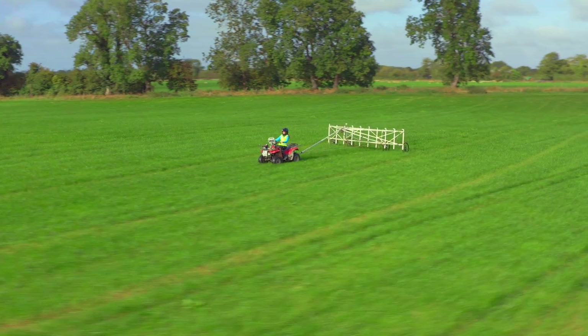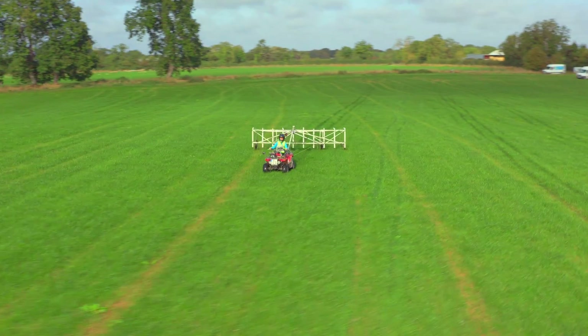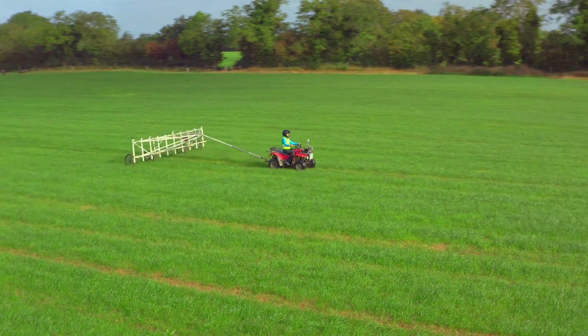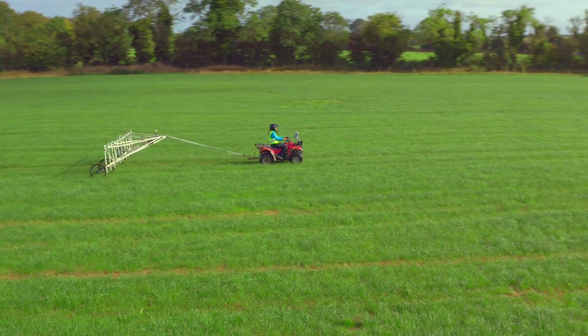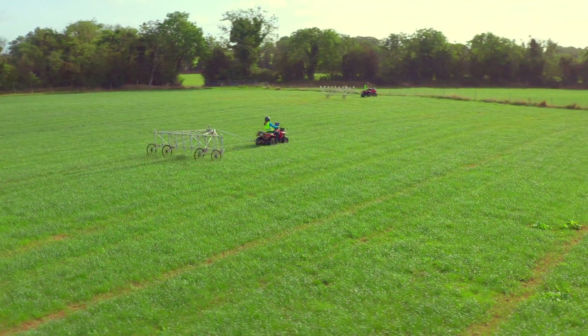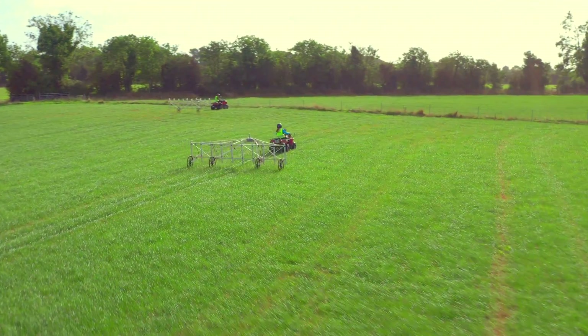A survey greatly reduces the risk for a developer. It helps determine if land is suitable for purchase and helps avoid costly project delays at the construction stage. A survey will also help prevent the destruction of archaeological remains and thus preserve it as a historical resource for mankind.